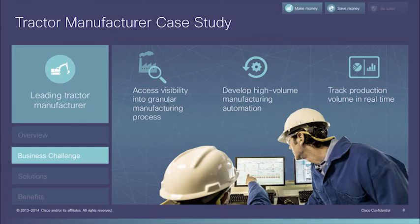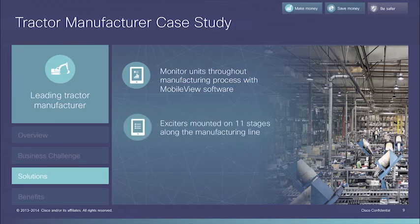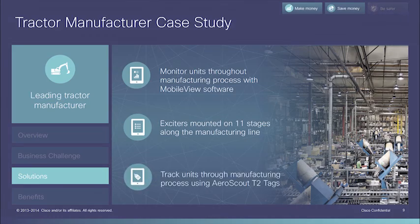Cisco IoT solutions rose to the challenge. MobileView software gave the manufacturing team visibility throughout the manufacturing process. At potential choke points in each key stage of the process, two exciters were mounted. Exciters trigger tags to transmit information through the Wi-Fi infrastructure to ensure manufacturing processes stay on track. Aeroscout T2 tags were implemented throughout the manufacturing process to ensure information was gathered and collected at every step along the way.